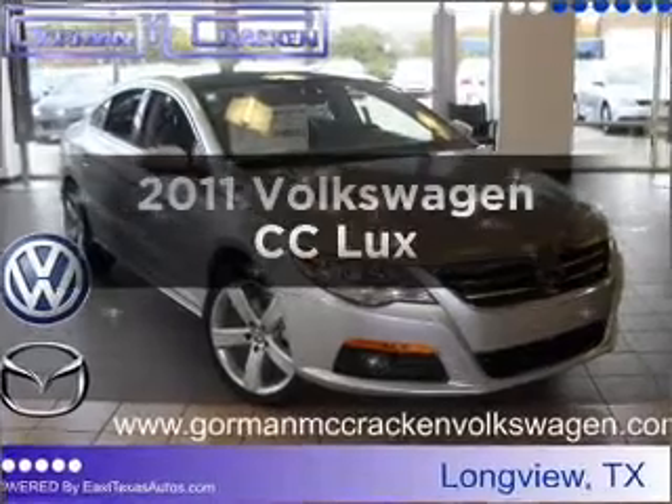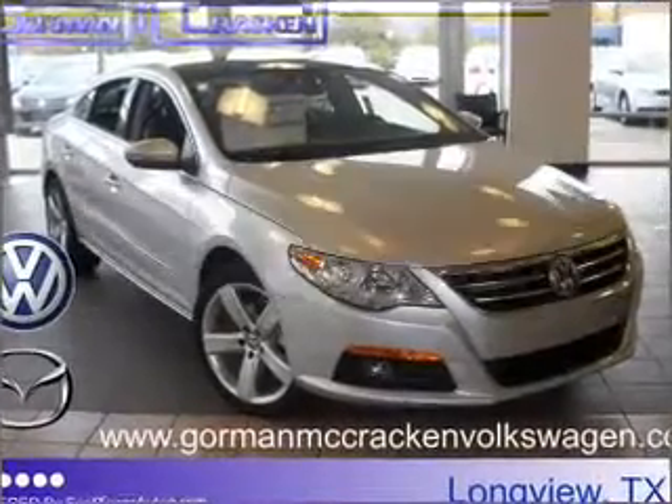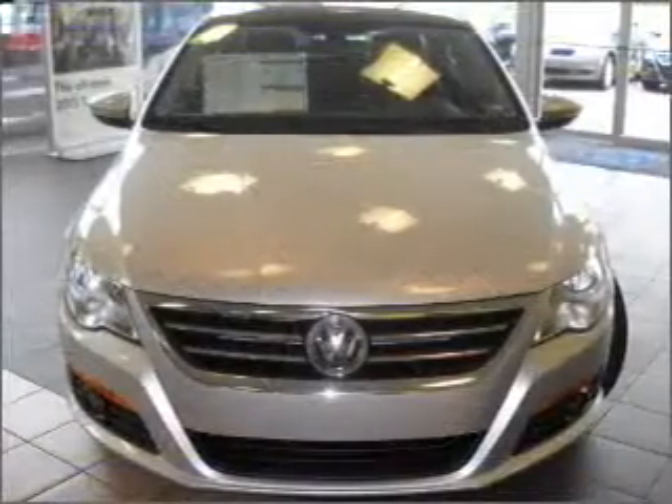Check out this 2011 Volkswagen CC. Everything you need under one roof with this great vehicle.